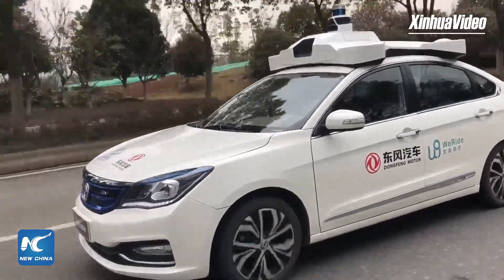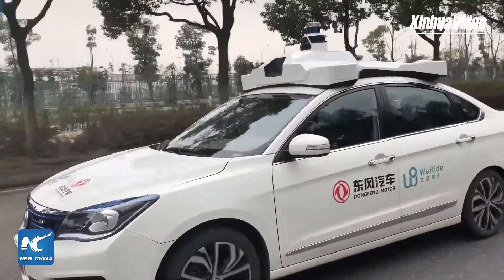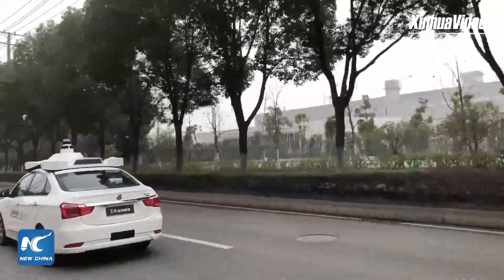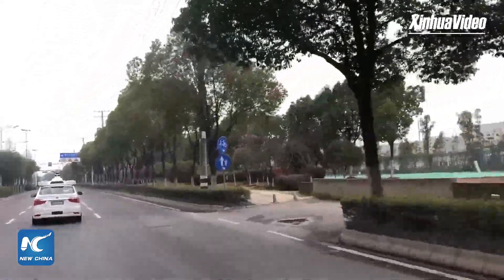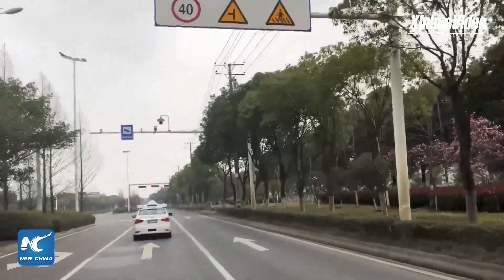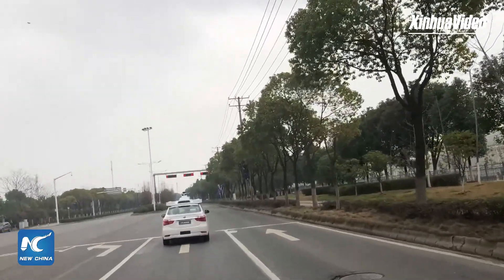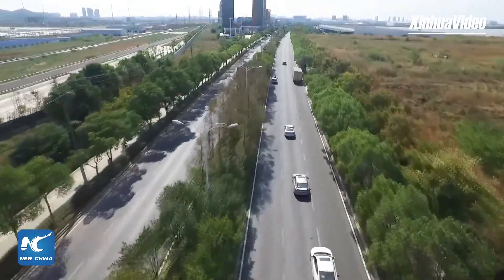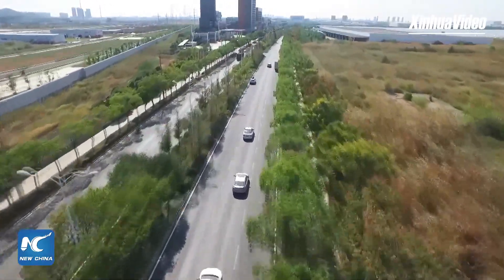The green line indicates the safety distance with the preceding cars. If there are obstacles or low-speed cars in front of us, this line will turn red. Now we're at a crossroads and the red light is on. How does the car react at a traffic light? Autonomous vehicles can connect with the city's public transport systems, and in case of a red light, the vehicle can automatically detect and understand it so that it will strictly obey traffic rules.